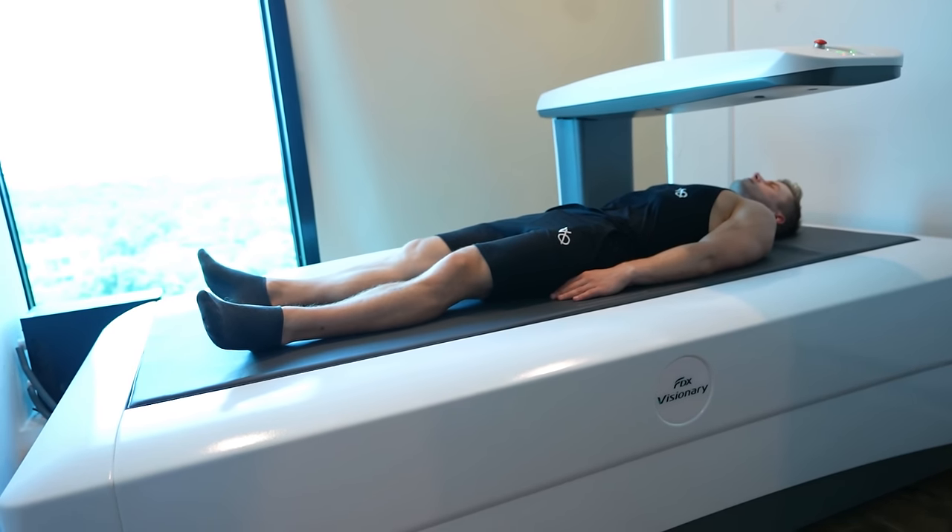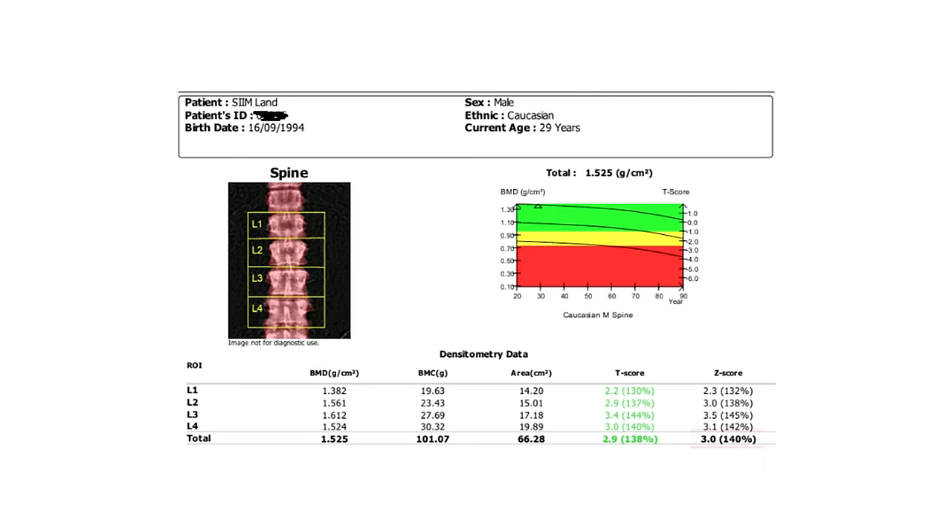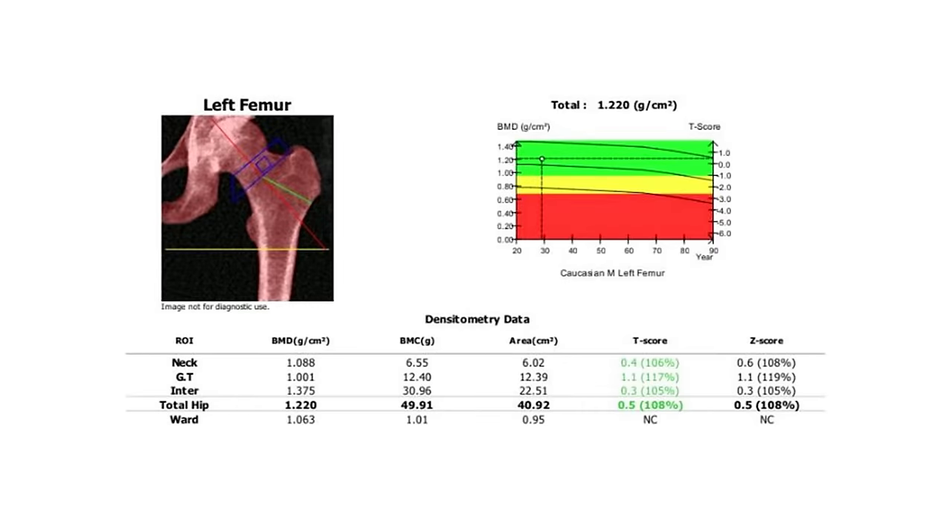I've done two DEXA scans over the last year, and they've shown my bone density is significantly higher than other people of my age. For example, my spine Z-score is plus three, which is three standard deviations above the average of my age and sex, and my T-score is plus 2.9. My areal density is 1.5 grams per square centimeter, which, as you can see from the graph, is also at the peak of all age groups. My bone density in my femur bones is also high, but not as high as in my spine. In my left femur bone, my T and Z-scores are 0.5, and my areal density is 1.2, which are both well above normal.